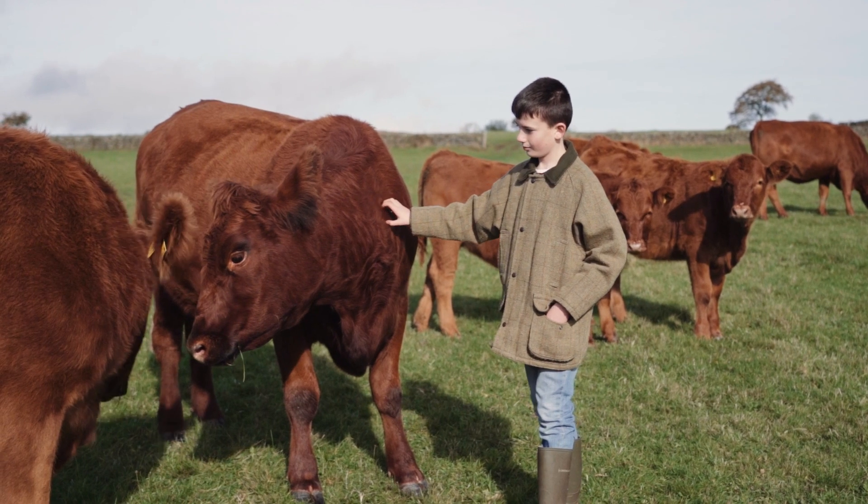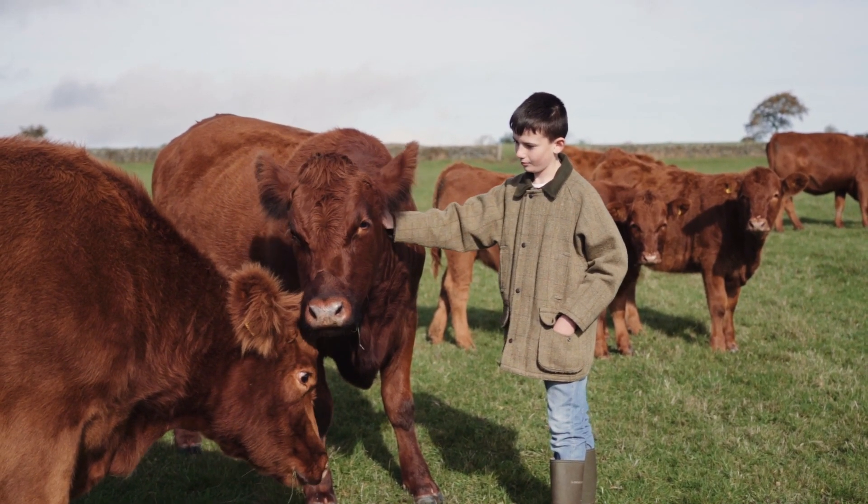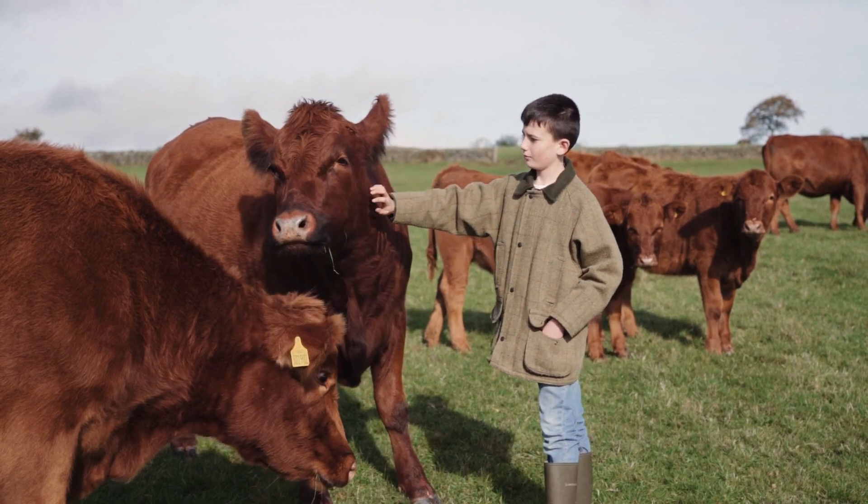We can get them in no problem when we've wanted to. They are quite docile. I think because they're a smaller animal, they're good on the feet. They don't seem to eat as much as the bigger animals, and so they're quite feed efficient.